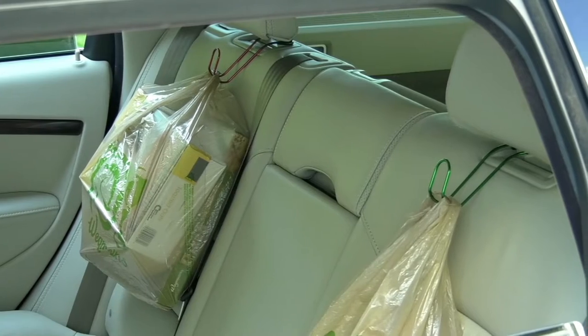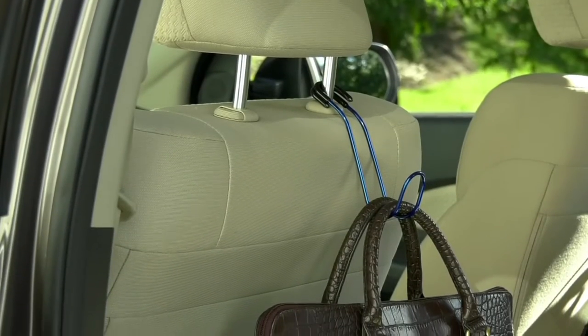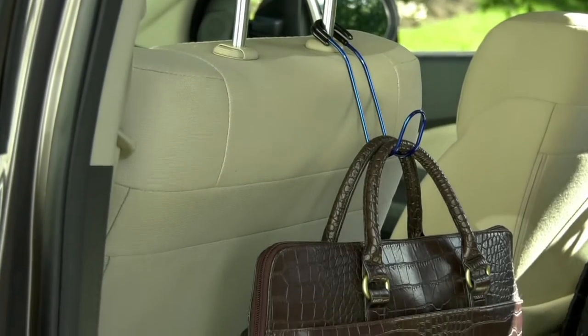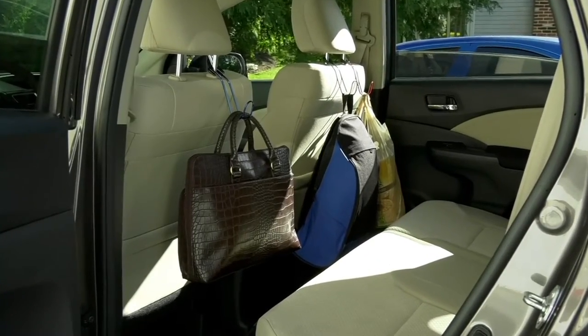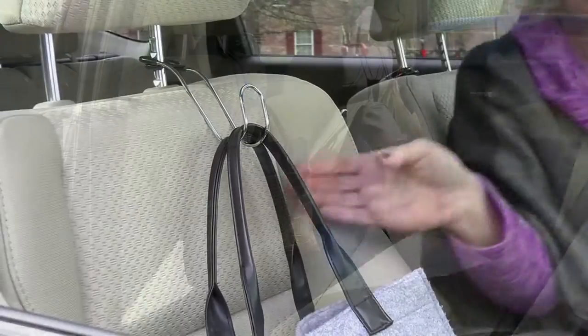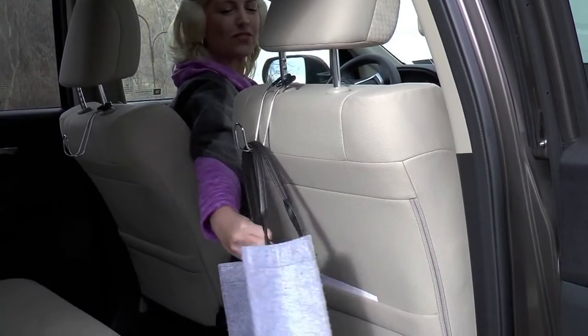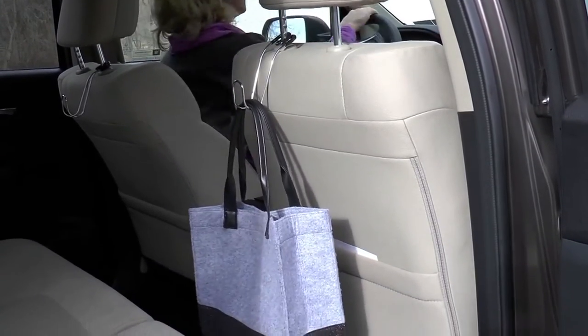Oranges — that happens to me all the time. Not anymore with these. They're from a brand named High Road. Now these car hook seat hangers have been very popular here at QVC. We have over 320 five-star reviews. We've sold over 200,000 sets of these. And today we have them for you on five easy monthly payments of $3.70.